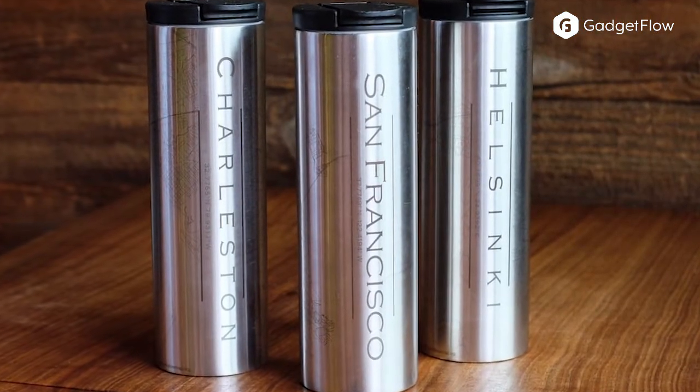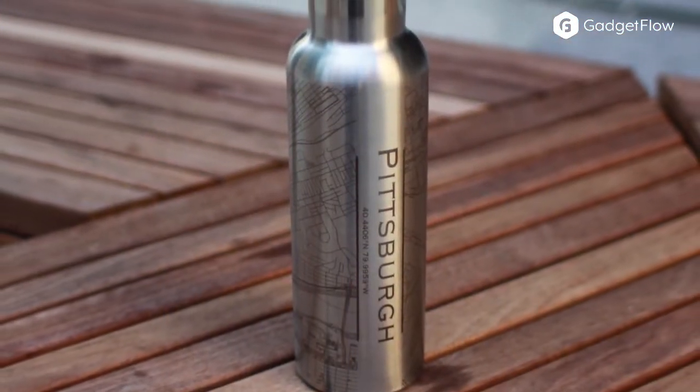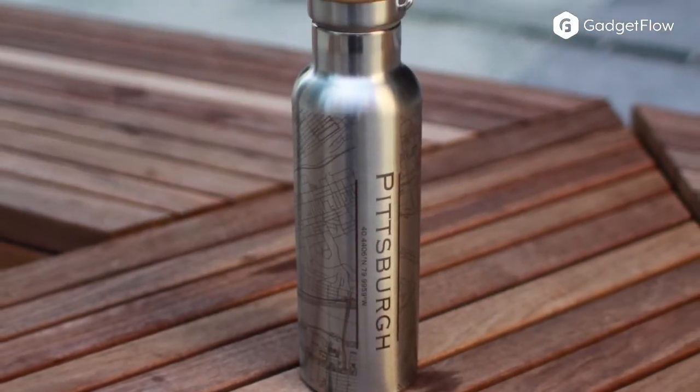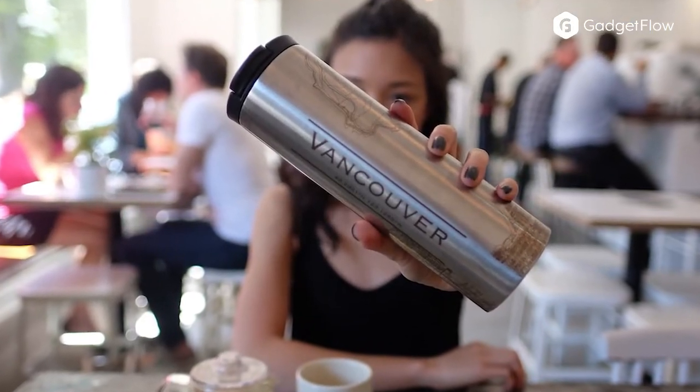What makes these items unique is their intuitive online designer. From bottles, cups, hip flasks, phone cases, and more, the online interface is simple to use. It enables you to design and preview your map exactly the way it will show up on the product.